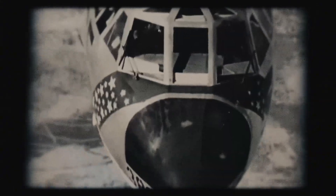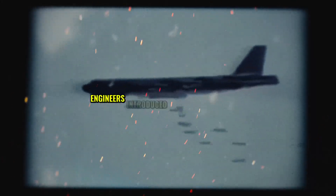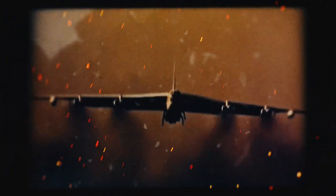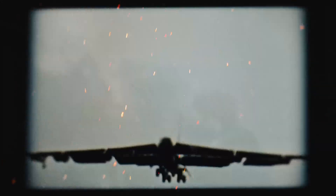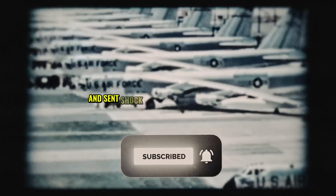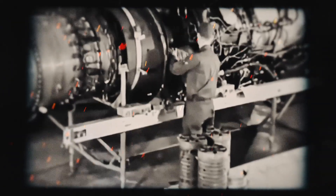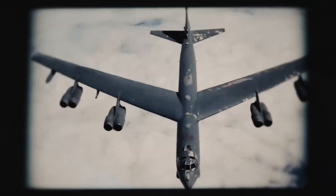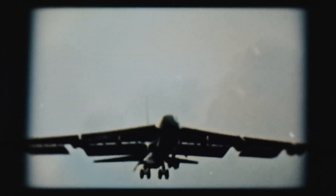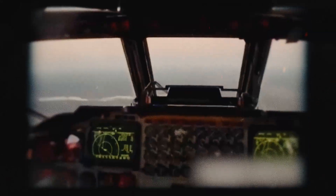As the Vietnam War raged on, the B-52 proved its worth in the skies. To maximize its firepower, engineers introduced the Big Belly upgrade, allowing the bomber to carry a staggering 60,000 pounds of bombs. During missions like the Battle of Ia Drang in 1965, the B-52's payload was so massive that shockwaves could be felt miles away. Yet the aircraft wasn't invincible. In 1972, a missile strike over Vietnam marked the first time a B-52 was shot down by enemy fire.